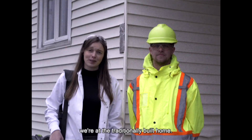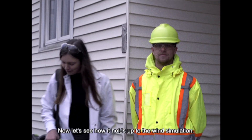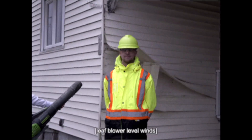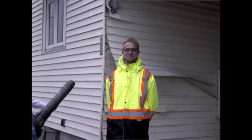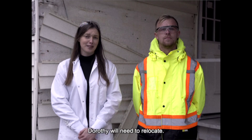We're not in Kansas anymore. We're at the traditionally built home. Now let's see how it holds up to the wind simulation. As you can see, Dorothy will need to relocate.